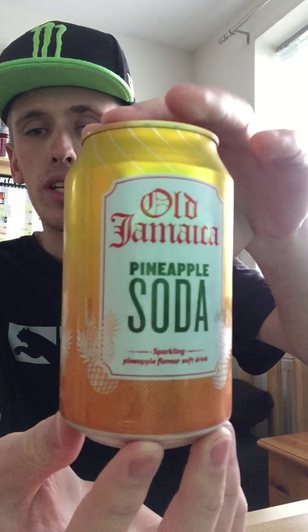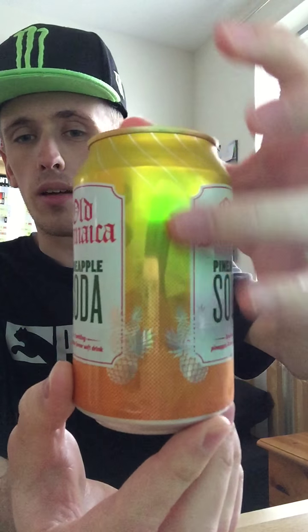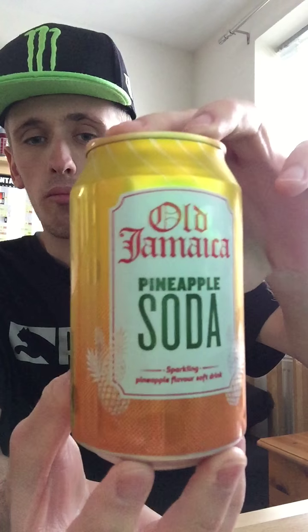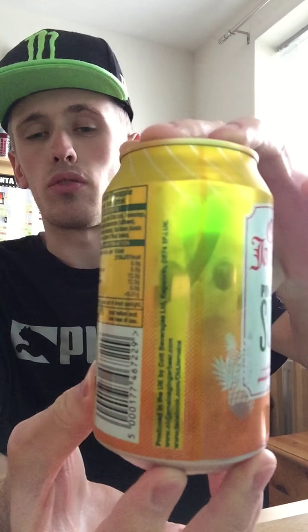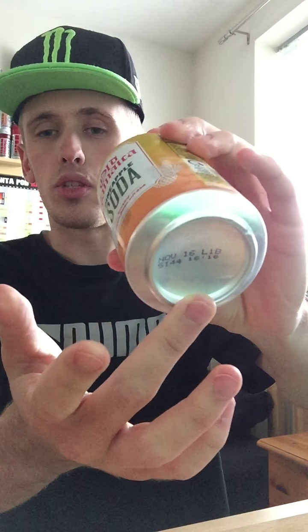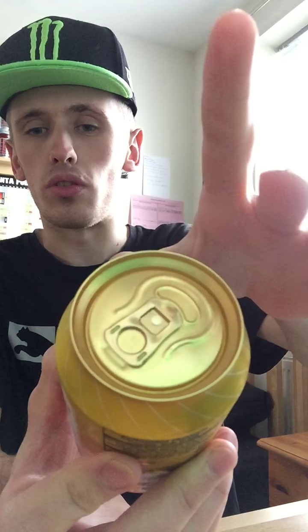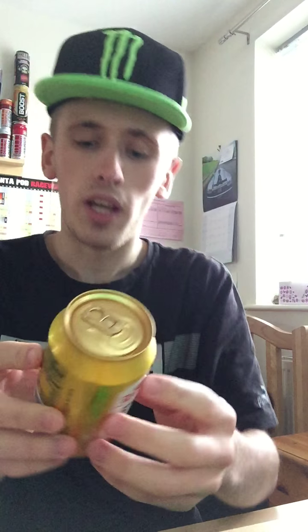I'll give you guys a full 360 of the can. We have a nice orange and yellow blend with the color, so it does look fairly cool. For the most part we just have the standard Old Jamaica logo at the front, then some ingredient writing on the back. Everything standard silver on the bottom and on the top finished in a nice goldish plated finish, which looks actually quite nice. So: pineapple soda, sparkling pineapple flavor soft drink.